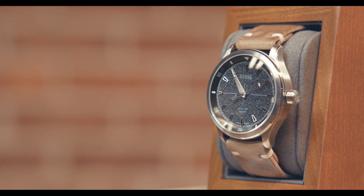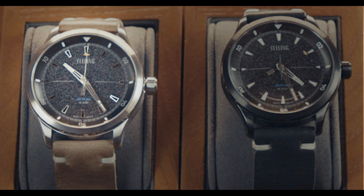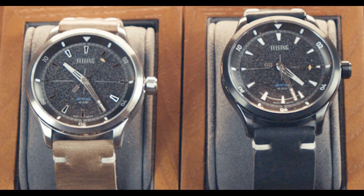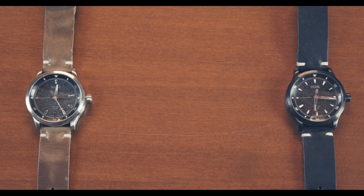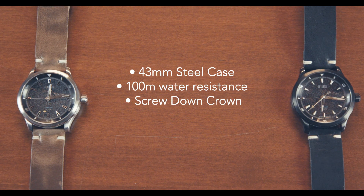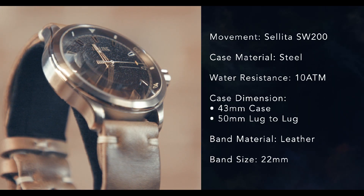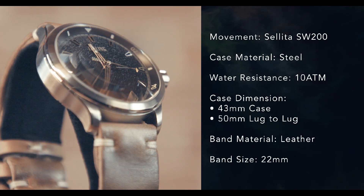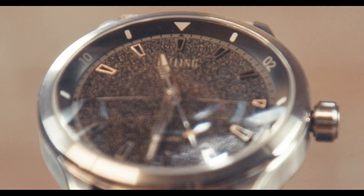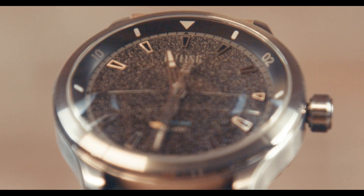The watch will be offered in two different case colors: one with a traditional stainless steel look, and the other with a sportier, darker appearance. There are subtle variations between the dials of the two watches, but both share a 43-millimeter steel case, 100 meters of water resistance, a screw-down crown for added water protection, and will come with a choice of a very soft, high-quality leather band. Internally, the watch is powered by Sellita's SW200, a popular top-class Swiss movement with a power reserve of 38 hours. The watch also features a slightly domed sapphire crystal with anti-reflective coating, so visibility to the dial will be excellent even in challenging situations like considerable sun glare.